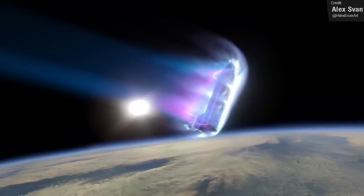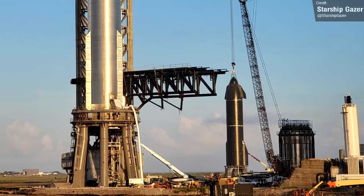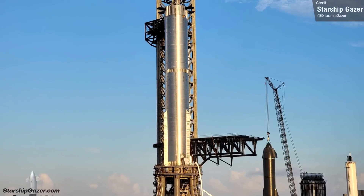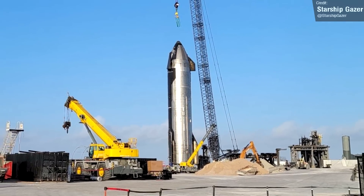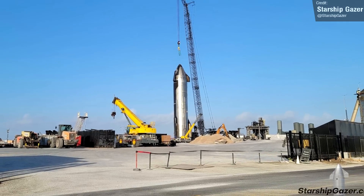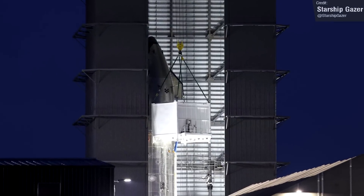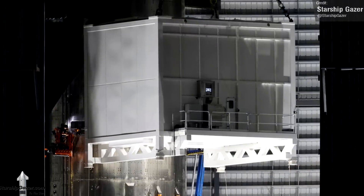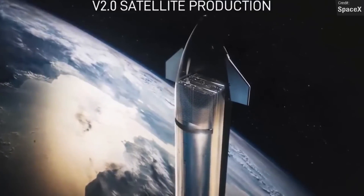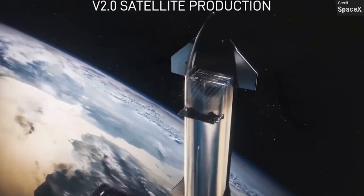So where does that leave us? We've been following Ship 24 and Booster 7 for a few months now, as these became the two vehicles to make the first orbital flight test. Over the last few weeks, so much has happened. The Starlink V2 loader was fitted to Ship 24, and the leading theory is that at least one Starlink V2 satellite, or a dummy payload of some kind, was loaded into Ship 24's payload bay.